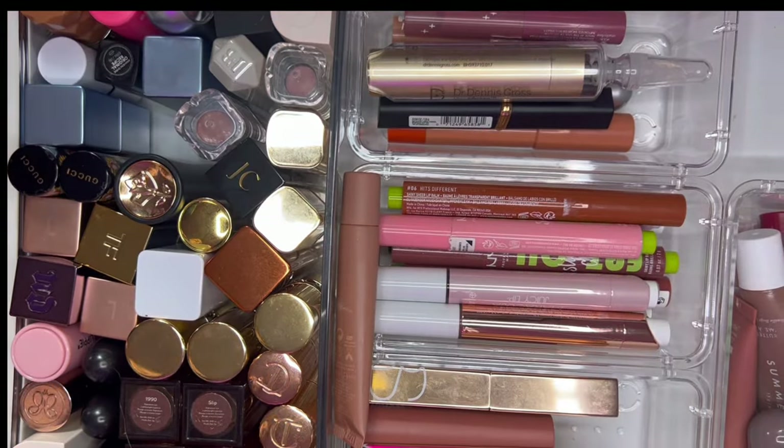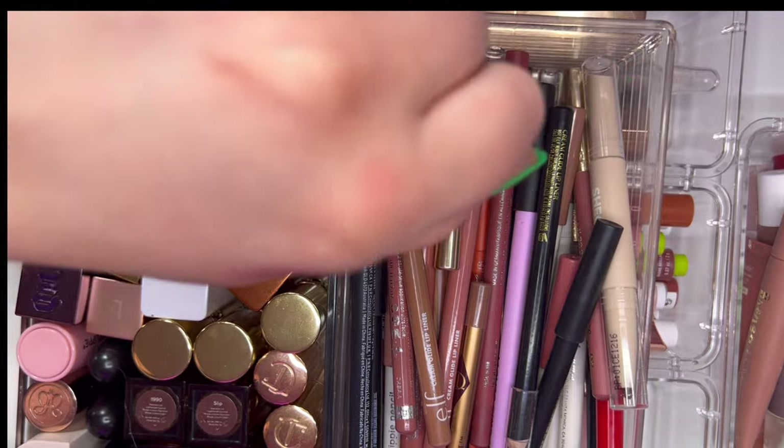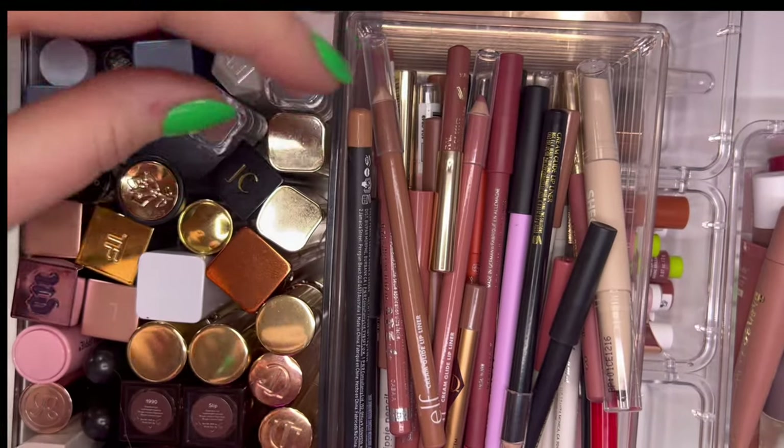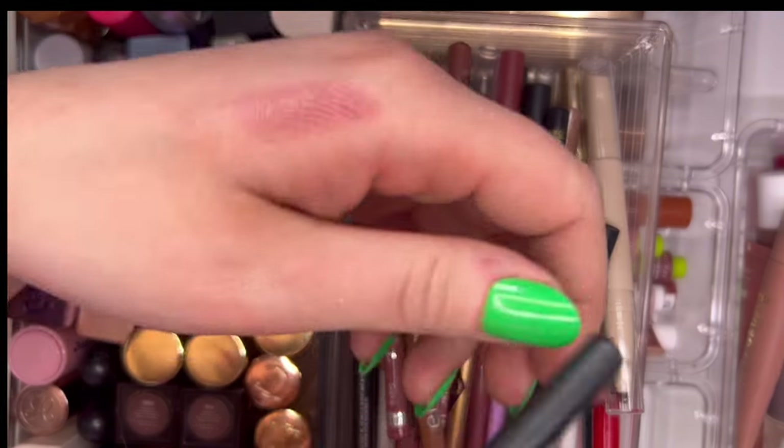Also in this drawer was the Dr. Dennis Gross Plump and Repair Lip Treatment — a painless lip plumper that actually works, I really love it. Now I have an absurd amount of lip liners to go through, so we're going to speed through the swatches.